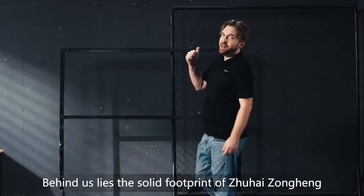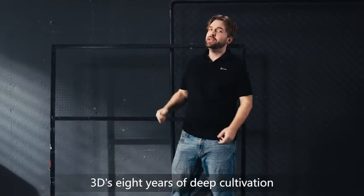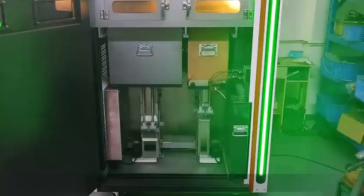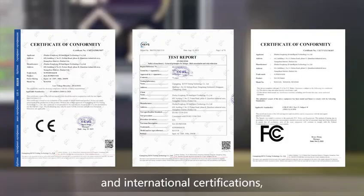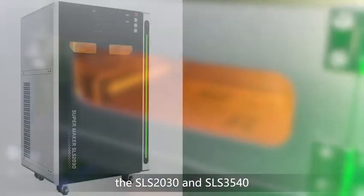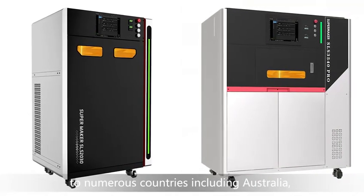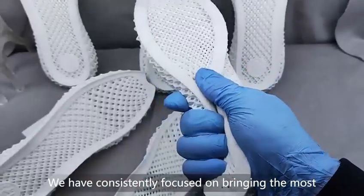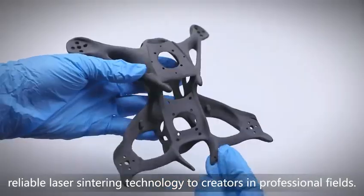Behind us lies the solid footprint of Zhuhai Zhongheng 3D's eight years of deep cultivation in industrial-grade SLS 3D printing technology. From obtaining over 30 national patents and international certificates, to selling professional equipment like the SLS 2030 and SLS 3540 to numerous countries, including Australia, the United States, Canada, Italy, and Brazil, we have consistently focused on bringing the most reliable laser-sintering technology to creators in professional fields.